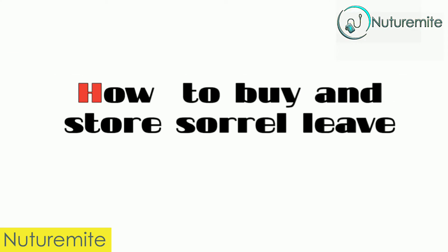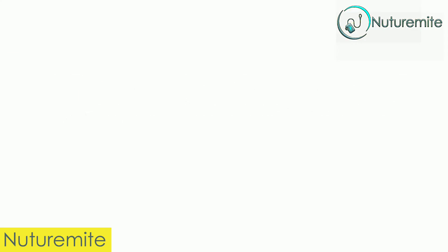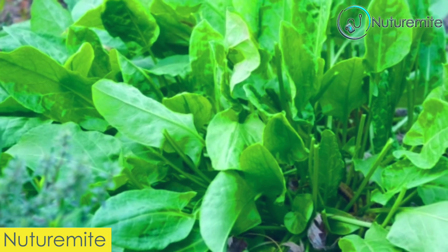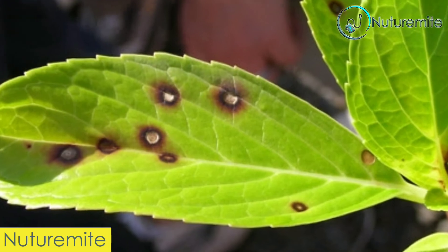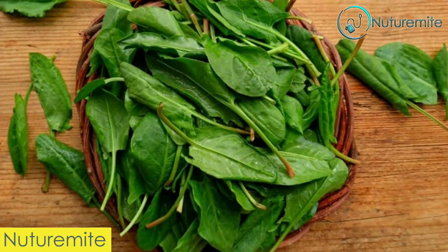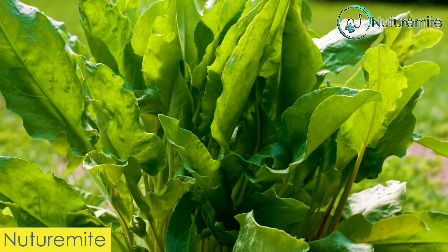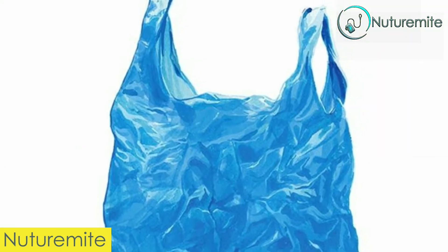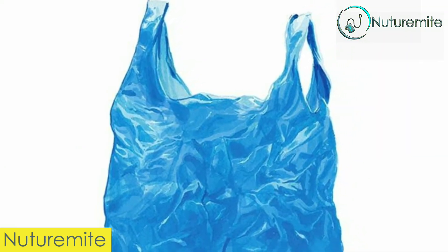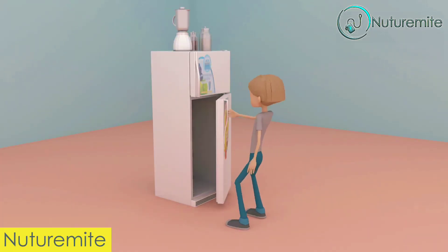How to buy and store sorrel leaves. Choose fresh-looking sorrel leaves with good color and a clean, fresh scent. Avoid any brown spots or wilted stalks or leaves. Sorrel is best used soon after purchasing. If stored, keep in a plastic bag unwashed in the crisper section of the refrigerator for up to 3 days.